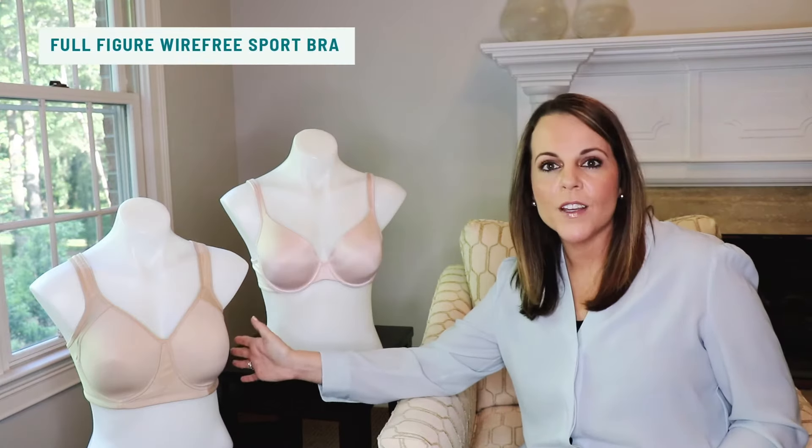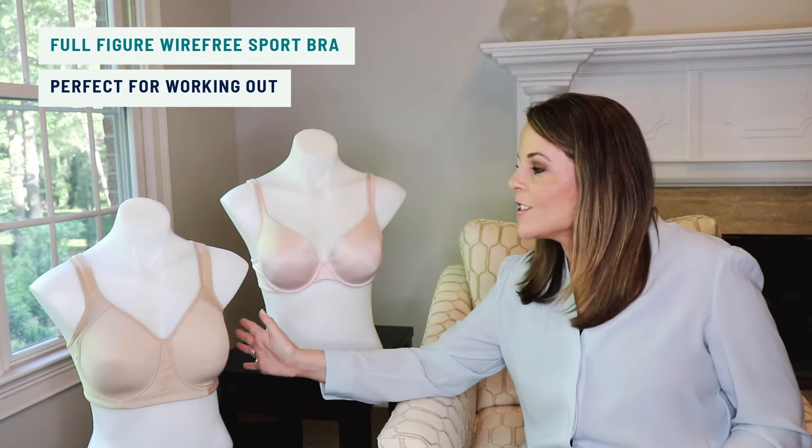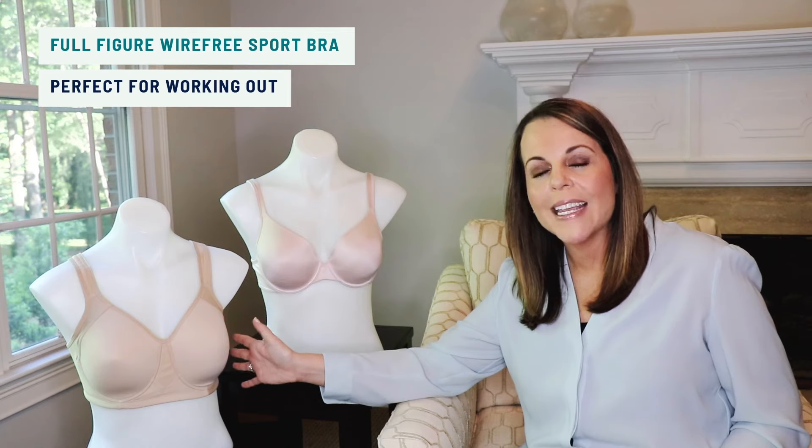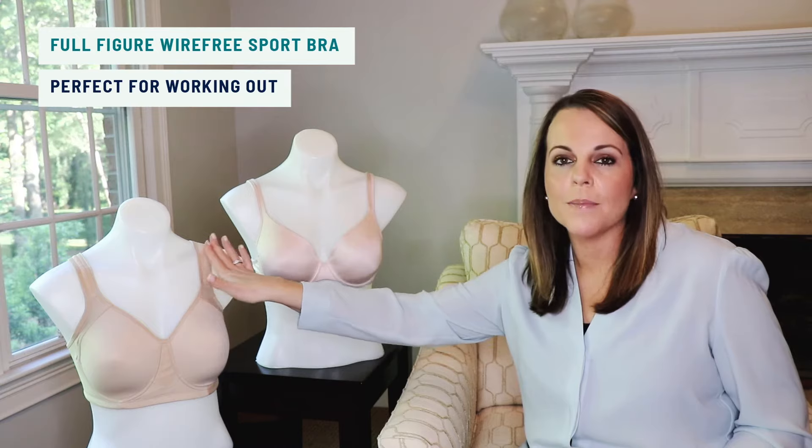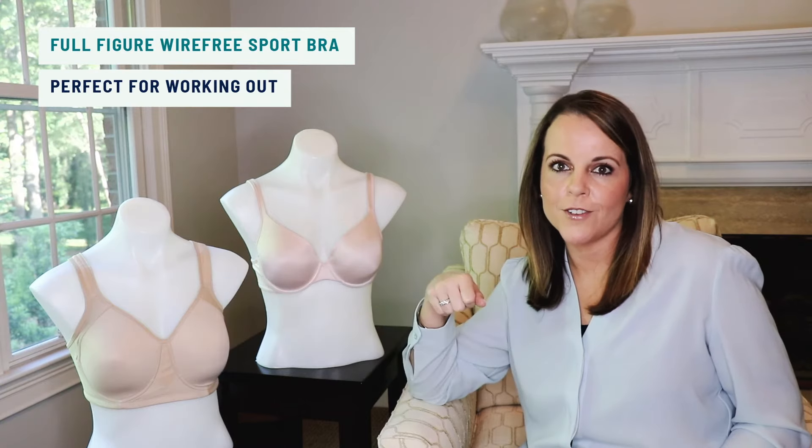Our second style is our Full Figure Wire-Free Sport Bra. This is a great style because it's moisture wicking and medium impact, so it's perfect for inside or outside. I love that you can wear the straps either traditional or crisscross for under tanks.